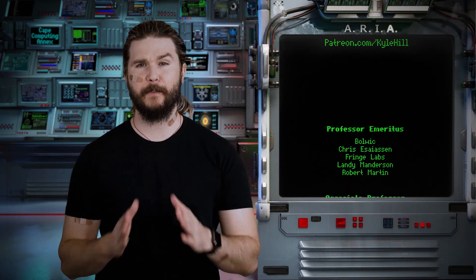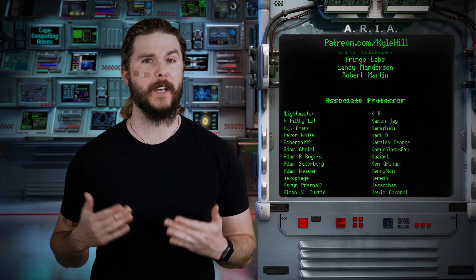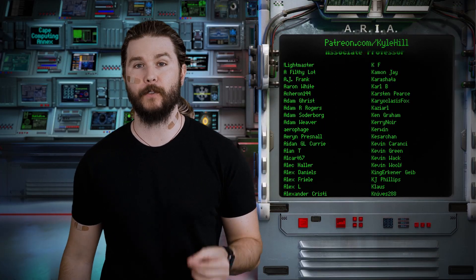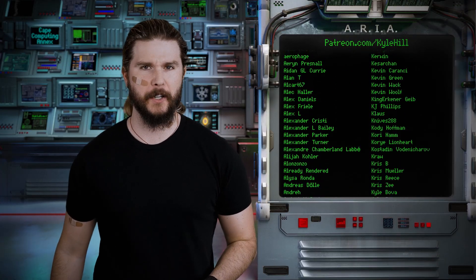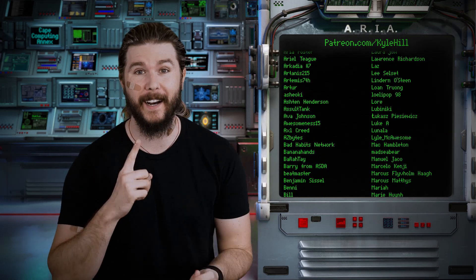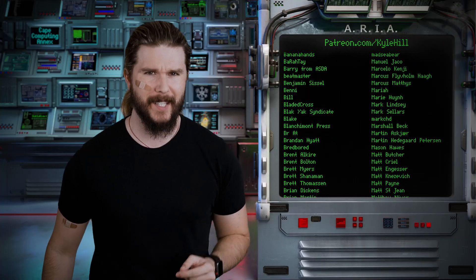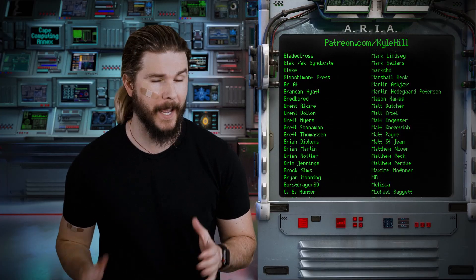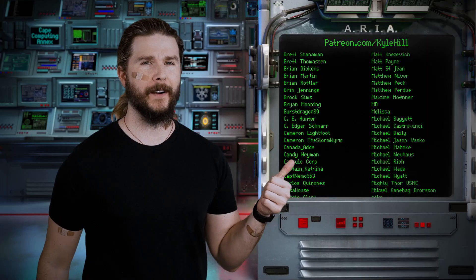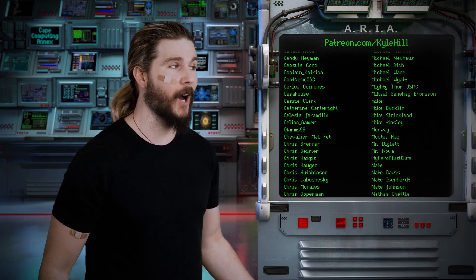Thank you so much to the very nerdy staff at the facility for the direct and substantial support in the creation of this here video. Today especially, I want to recognize research assistant Roland Bobek and visiting scholar Hugo Rodriguez. If you want to join the over 1,300 members of the facility who get behind-the-scenes content, who get to talk with me almost every day on Discord, who get members-only live streams, you can go to patreon.com/kylehill and join the staff today. If you support the facility just enough, you get your name on here on ARIA each and every week, and as you can see, there's literally hundreds of you.